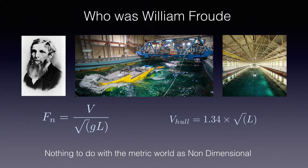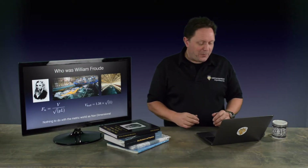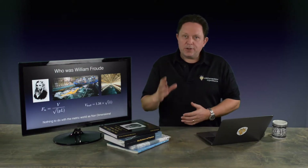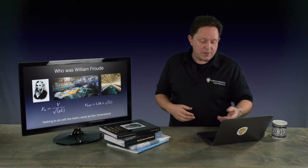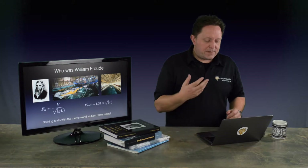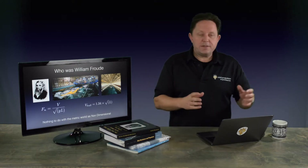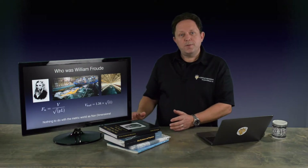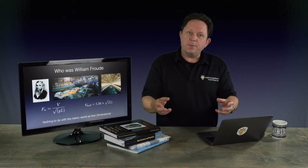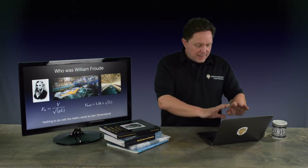The Froude number is: velocity over the square root of gravity times the load waterline. This is really where the similarity between hull speed and the Froude number ends. Hull speed is a good approximation to a naval architecture term — it's a dimensional relationship, so you get a physical number out of it. The Froude number is non-dimensional, and because it's non-dimensional, you can run a model at a certain speed non-dimensionally and run the ship at the same non-dimensional speed, and the data from the model will be valid for the ship. Then all you have to do is scale it up — it's how wind tunnels work, the same idea for testing aircraft and foil sections.